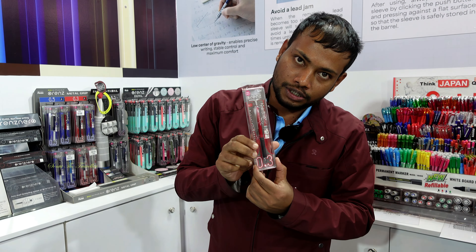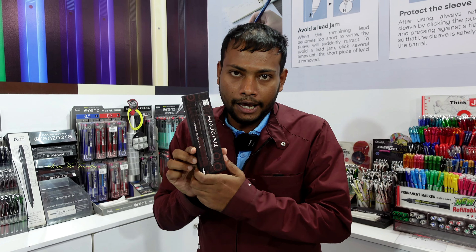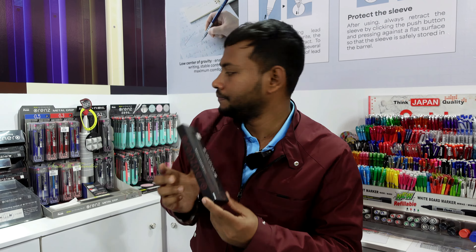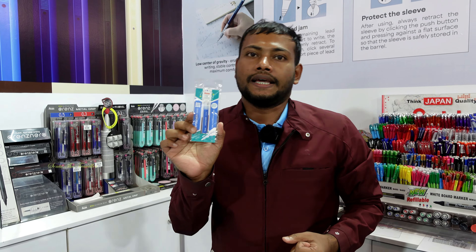We have color lead 0.7, 0.9. We have color lead, we have orange Narzo mechanical pencil — this is 6,000, this is 0.3, 0.2. We have accurate, we have orange Narzo, we have 4,000. Orange Narzo is 0.5, 0.7, 0.9 — this is 5,000.